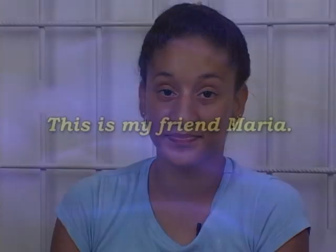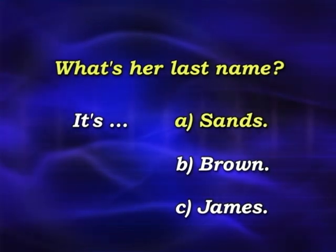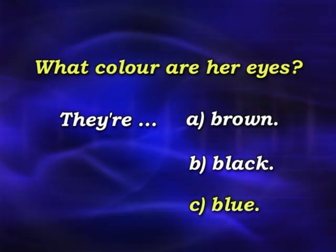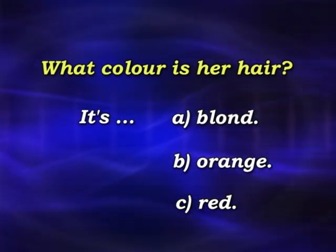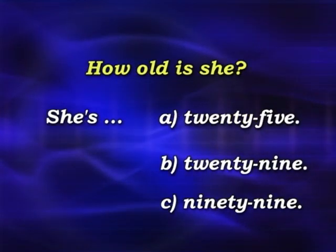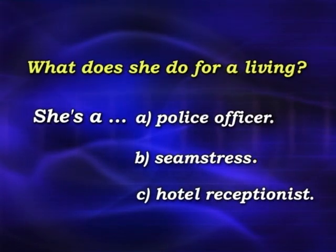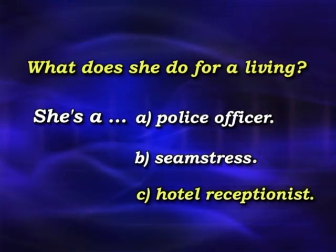Now let's see how much of the story you can remember. We'll ask you some questions. This is my friend Maria. What's her last name? It's Sands. What colour are her eyes? They're blue. What colour is her hair? It's blonde. How old is she? She's 29. What does she do for a living? She's a hotel receptionist.